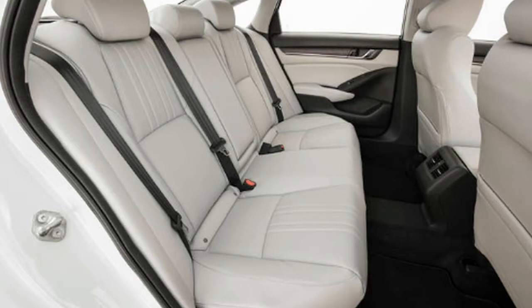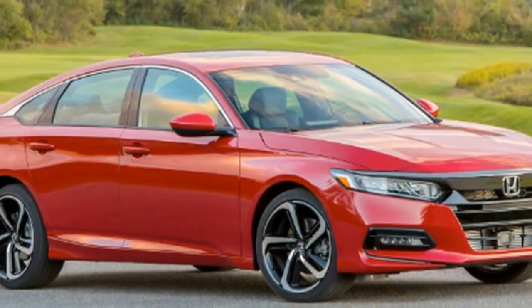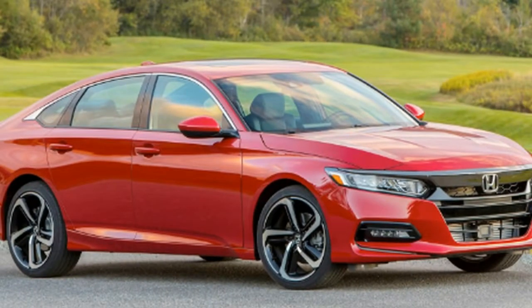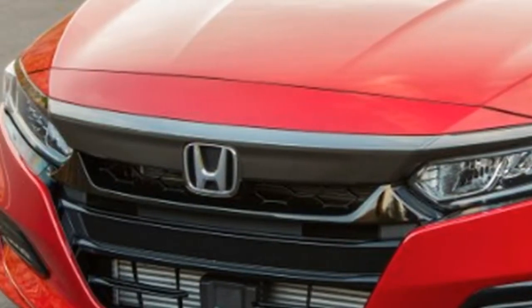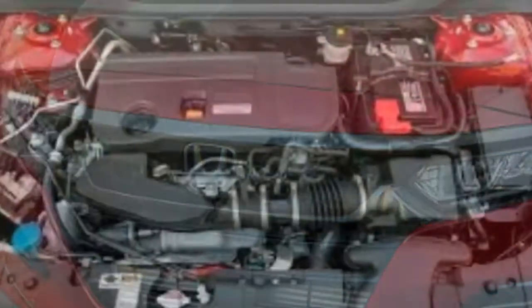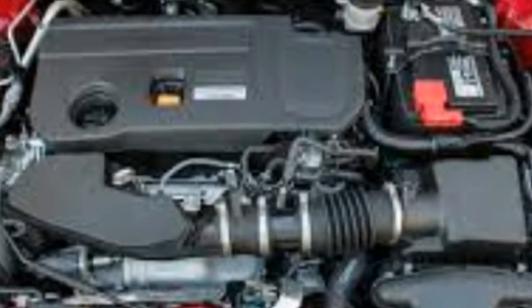The Accord 2.0T doesn't lose any features compared to the 1.5T either, as it comes packaged with power seats, wireless phone charging, a 6-inch head-up display, Bluetooth with near-field communication, and the Honda Link Assist suite as standard.